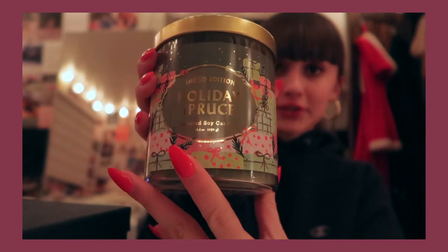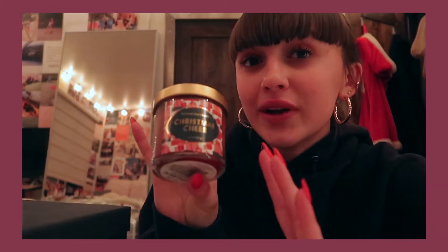For the giveaway stuff, I got some cute tissue paper to make the box cute. Here is everything that's gonna be in the giveaway: first we have this holiday spruce candle which smells so good and is so cute. Then we have another candle but it's mini — I was imagining that whoever wins this could have them next to each other and it would look cute. This one is Christmas Cheer and it's also really cute.